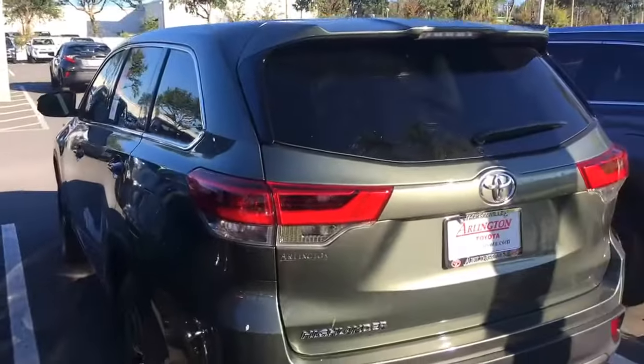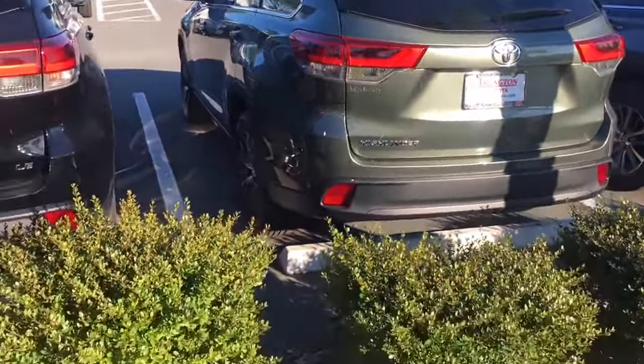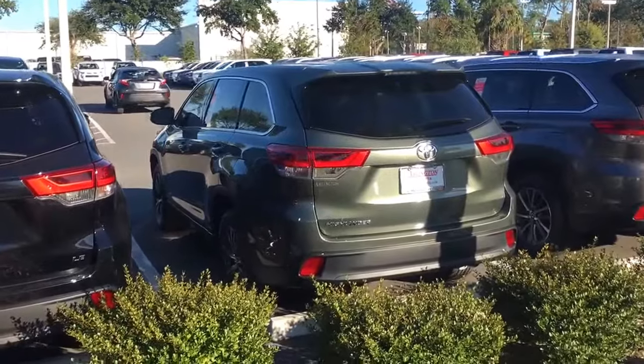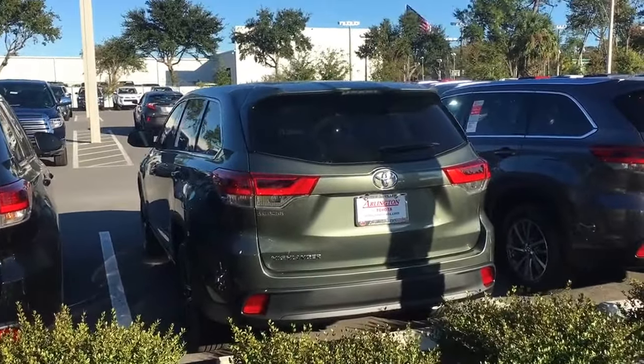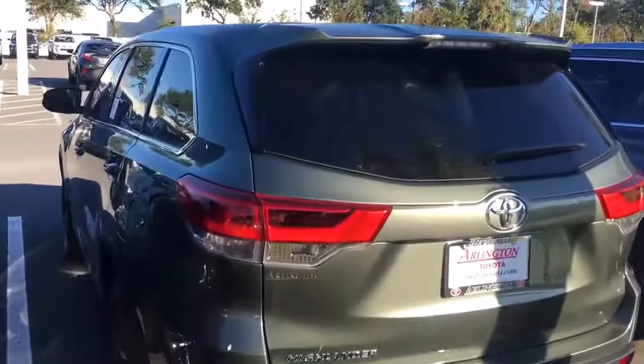Hey Rob, I just want to put a face with a name here. Got your 2017 Highlander LE in the seafoam green color — really love this color, it's very unique to Toyota. The car is in stock and ready to test drive.